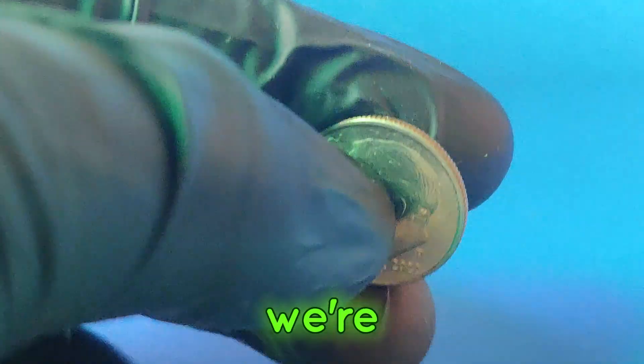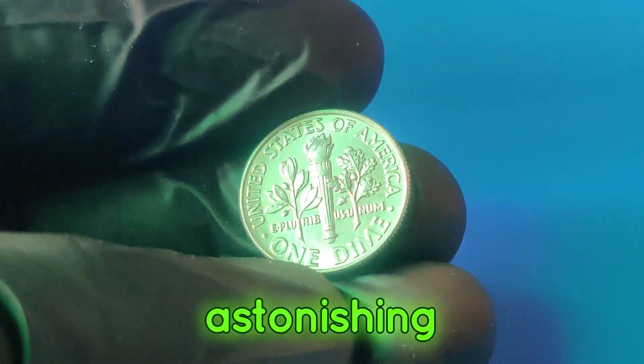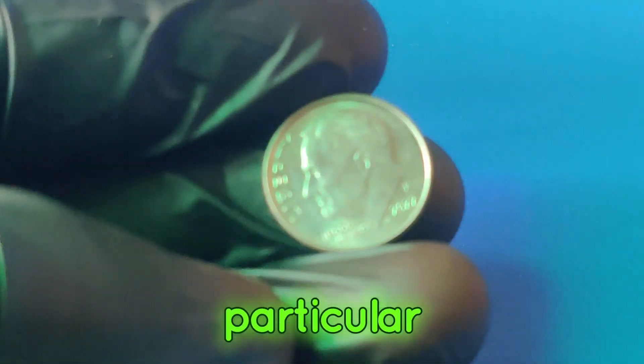Welcome back to our channel. Today, we're diving into the fascinating world of dimes — and not just any dime, but the 2022p dime that could be worth an astonishing $1.1 million. Stick around to learn more about the history, rarity, and what makes this particular coin so valuable.